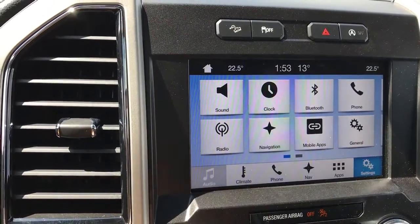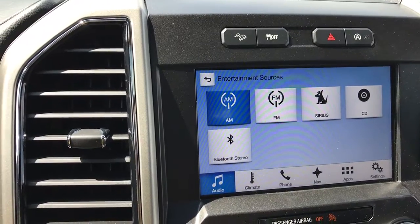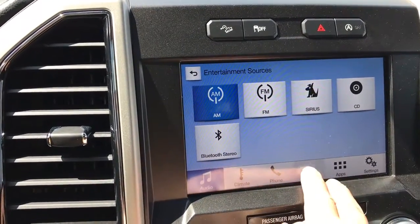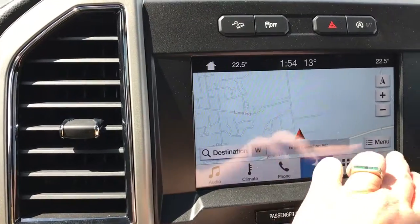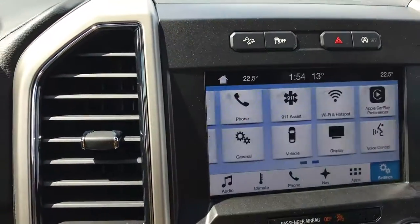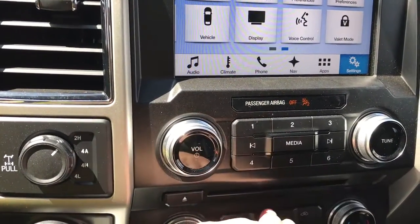Your display screen is a touchscreen. You can touch on the audio and sources and choose from AM, FM, Sirius Satellite Radio, CD, and Bluetooth. You've also got navigation, and when you put the vehicle in reverse, this is where you'll see your backup camera view. In settings, you can slide across for different options like Wi-Fi Hotspot. Down below are volume and tuner controls as well as your CD player.